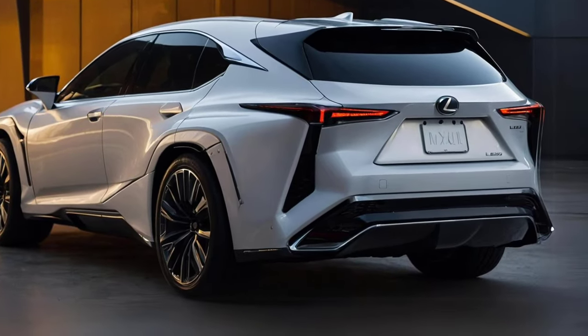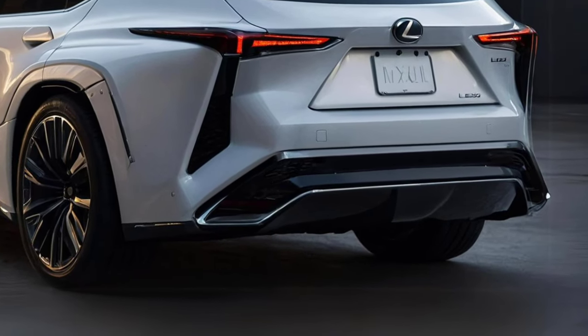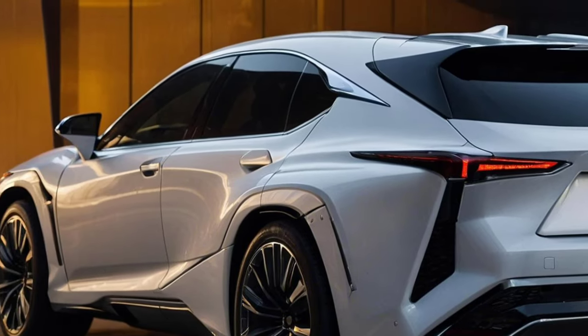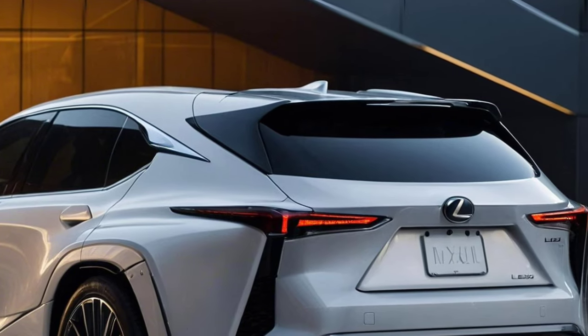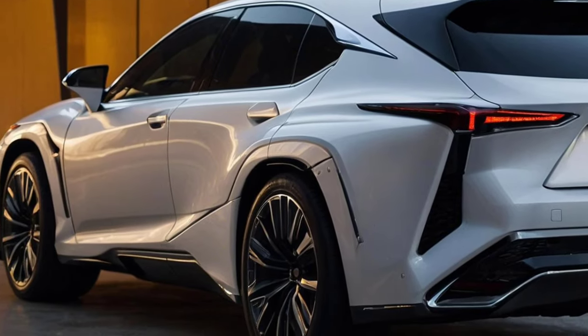Similar to the present LX, the new LX is expected to share a close relationship with the Toyota Land Cruiser, which was just released. They will be using the same GAF architecture as Toyota. Rumor has it that the LX 750H, the top model, will employ a 3.5-liter twin-turbo hybrid V6 engine.